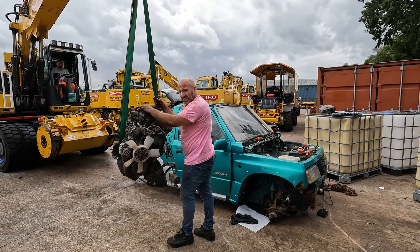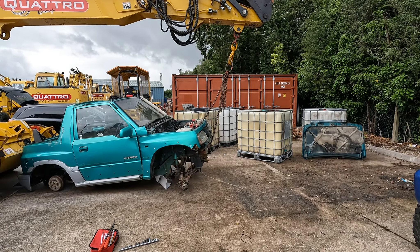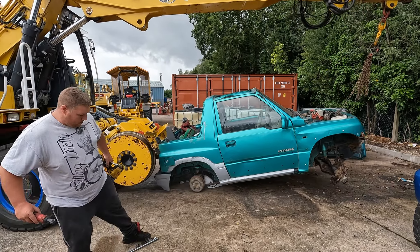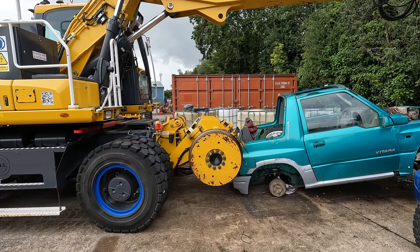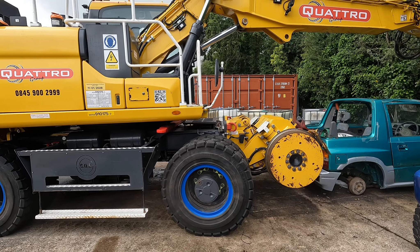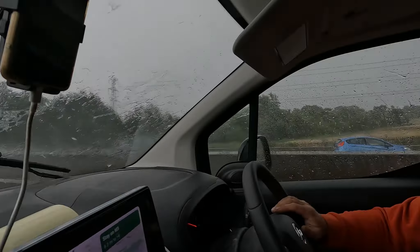Engine's out, guys. We've got the crate now. I'm glad the weather wasn't like this when we were taking the engine out, because right now it's absolutely biblical. We were doing 30 miles an hour on the motorway just then because the weather was so bad. Thankfully it's passing — we're now creeping up to 50.